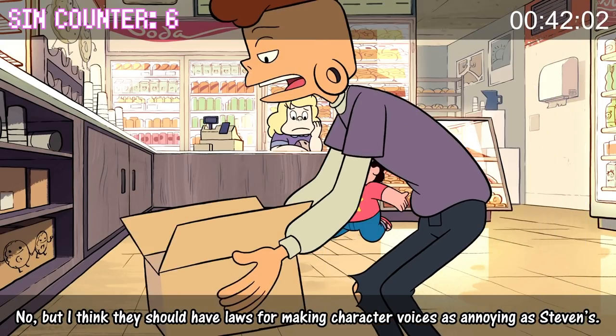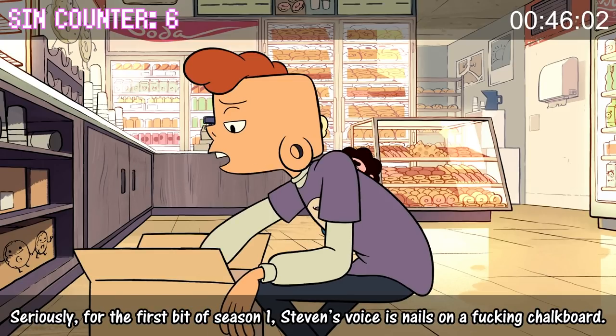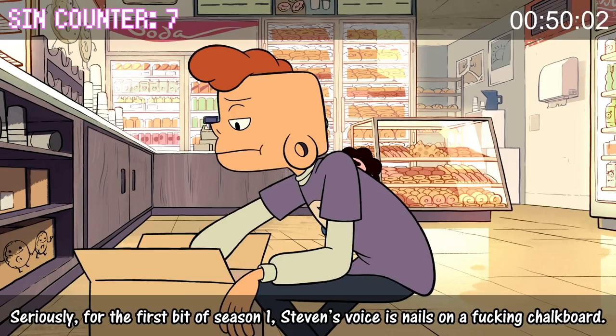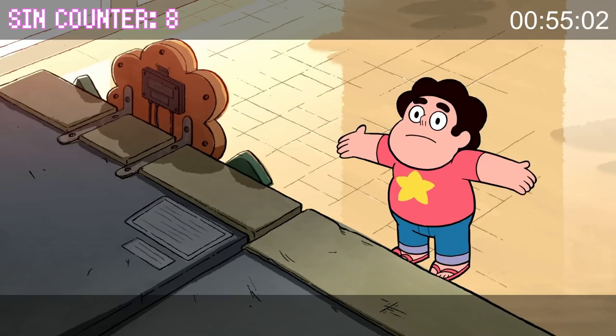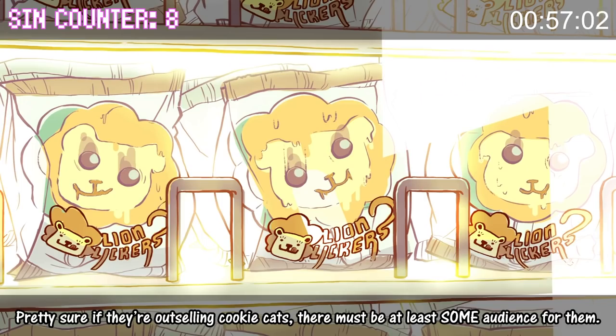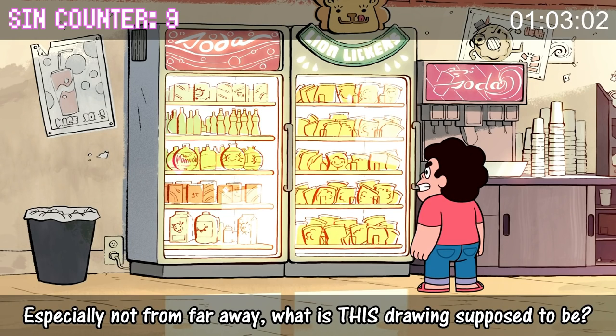I think they should have laws for making character voices as annoying as Steven's. Seriously, for the first bit of season one, Steven's voice is nails on a fucking chalkboard. Tough bits, man, tough bits. Not lion lickers — nobody likes them. Pretty sure if they're out-selling Cookie Cats, there must be at least some audience for them. They don't even look like lions, especially not from far away.